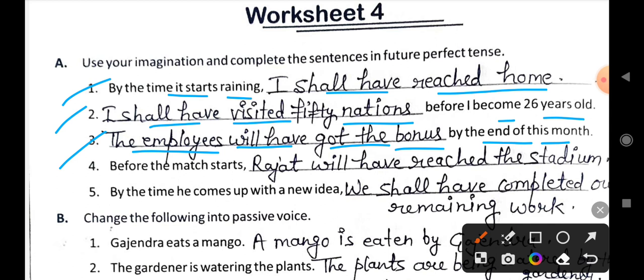If you haven't seen the videos on future perfect or future indefinite tense, do watch those videos first — after that you will easily do these exercises. Fourth: Before the match starts, Rajat will have reached the stadium.